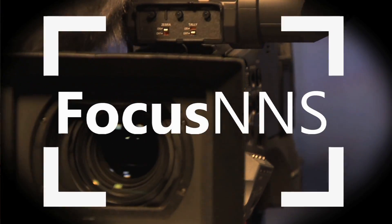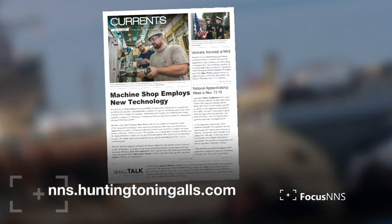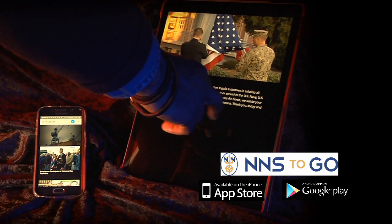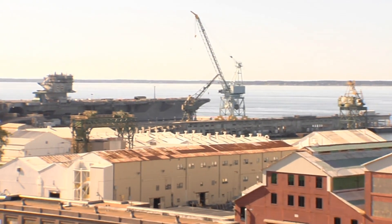That's going to do it for this edition of Focus NNS. Be sure to check out all the latest news in our weekly publication Currents and on our social media platforms. Don't miss out on timely and important information by downloading our free app, NNS2Go — available in the Google and Apple stores on your smartphones and tablets. Check us out on Cox Cable Channel 1886. If you have questions, comments, or story ideas for Focus NNS, email us at focusnns@hii-nns.com. Thanks so much for watching. I'm Brian Moore.